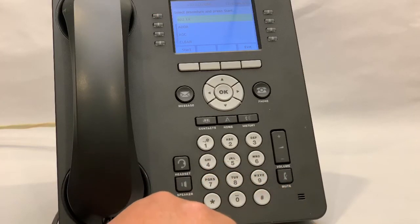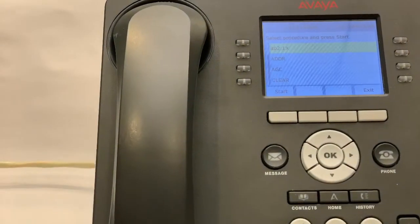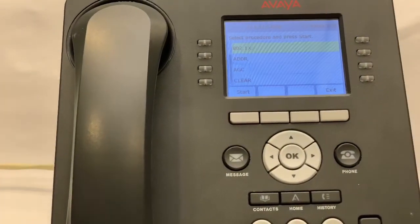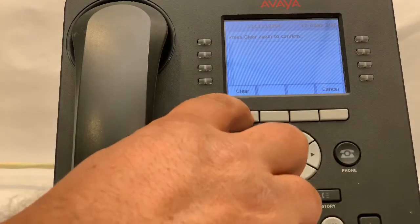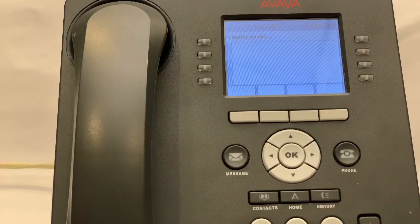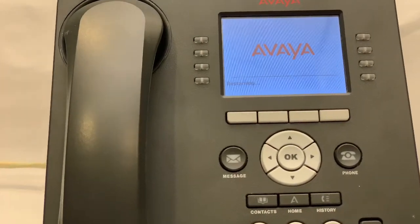On the bottom left, the fourth button down, you'll see clear. Press clear. On the bottom soft key, you'll read clear again. Press clear again, and your phone will begin to reboot. This will allow the phone to reload any software or firmware updates that we've provided.